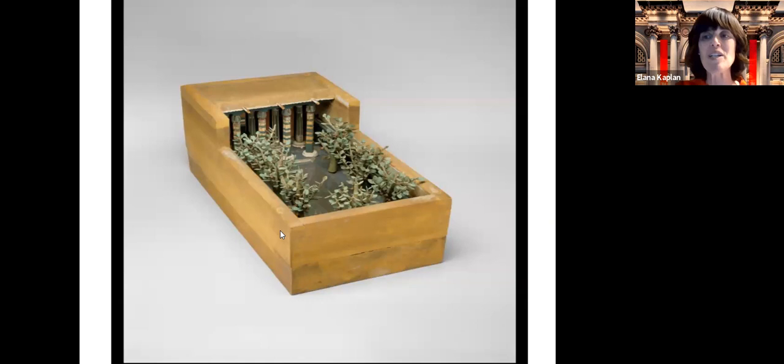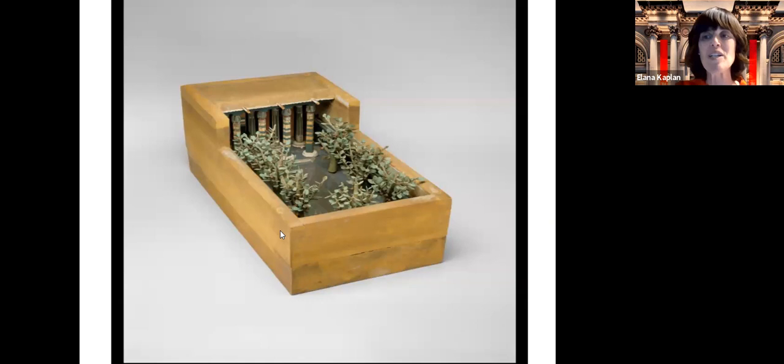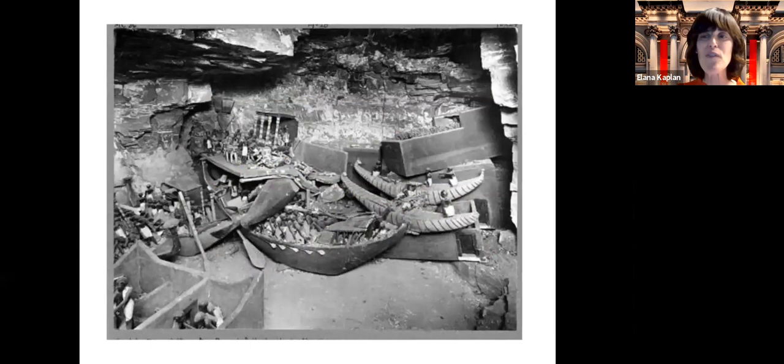You can see the model of the garden on the upper right, and some of the boats that we saw. Remember, half of them are in Egypt — there were 24 models found in this room, and we have 11 or 12 while Egypt has the other 12. But now you can really see how these objects were found in a tomb, their importance to Egyptian life, and how they bring all these things to light for us.